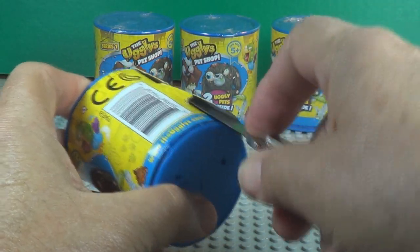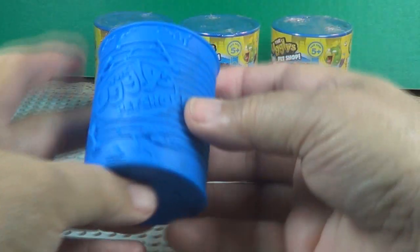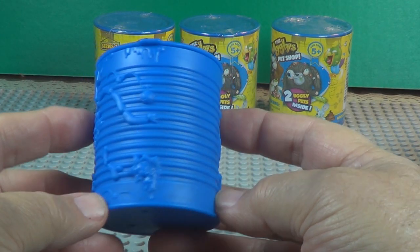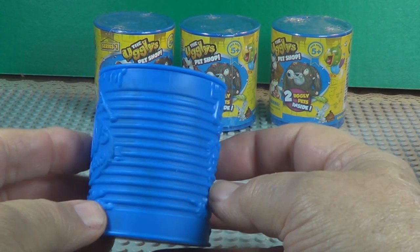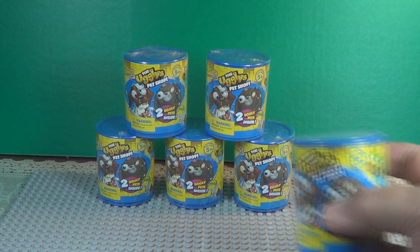Here's what the can looks like. The ugliest pet shop — kind of not really embossed, but made into the can. It's plastic of course, not really a can.